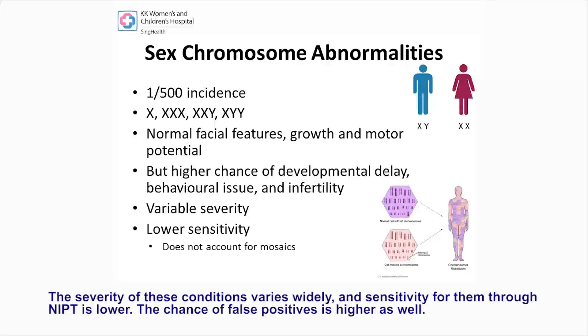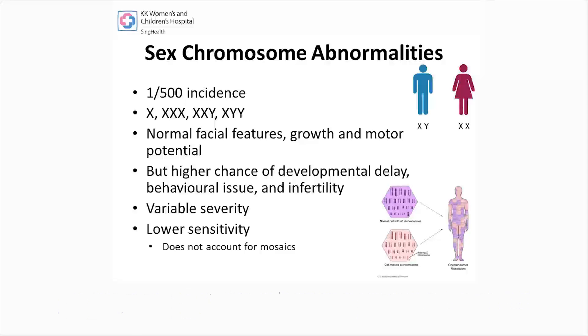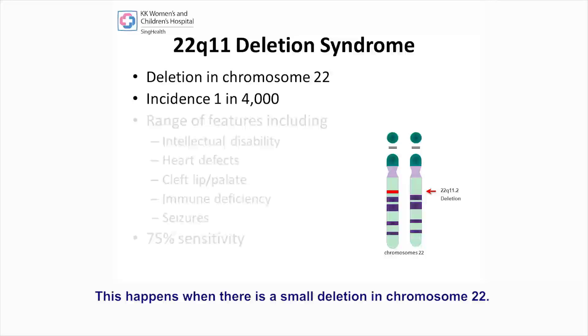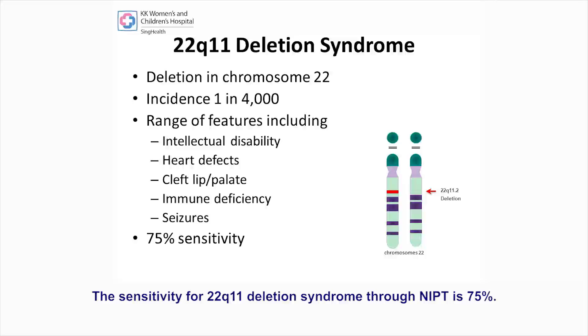The severity of these conditions varies widely and sensitivity for them through NIPT is lower. The chance of false positives is higher as well. For these reasons, testing for sex chromosome abnormalities through NIPT is optional. Also included in NIPT is the option to screen for another condition known as 22q11 deletion syndrome. This happens when there is a small deletion in chromosome 22. Individuals with 22q11 deletion syndrome have a high chance of intellectual disability, structural defects and other health issues. The sensitivity for 22q11 deletion syndrome through NIPT is 75%.